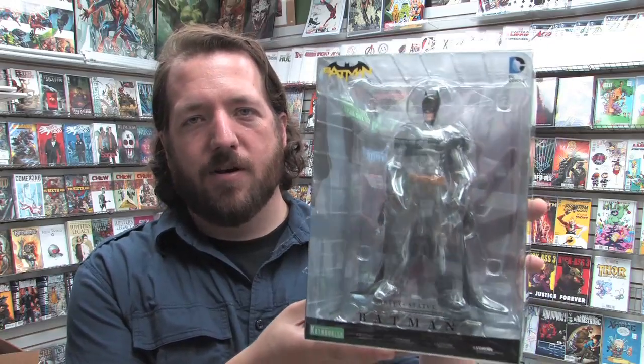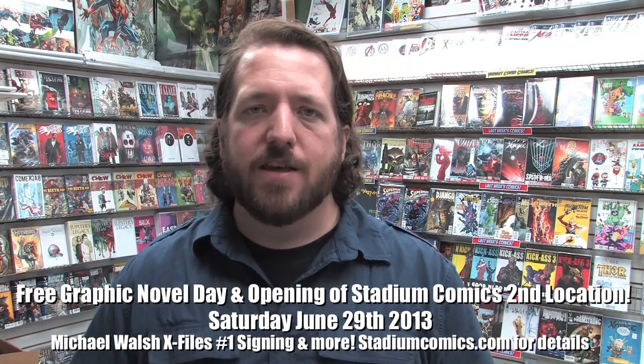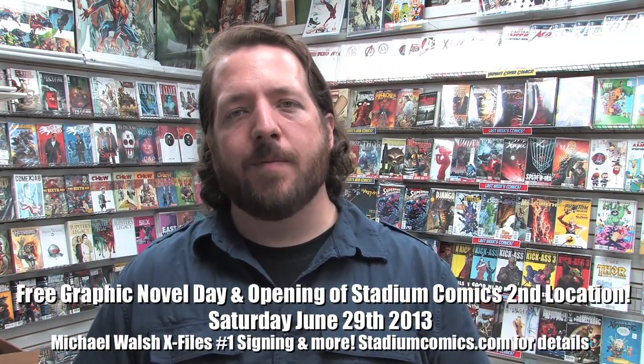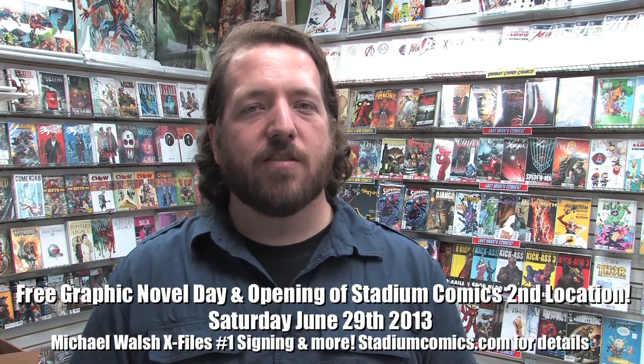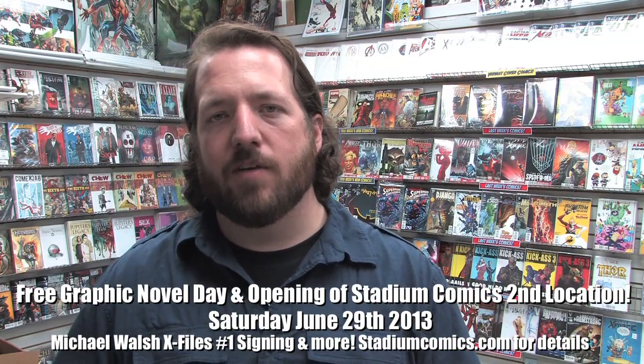I also want to remind everybody about a huge event coming up on Saturday June 29th — it is the opening of our second Stadium Comics location in Brampton, and also Free Graphic Novel Day at that new location. Head over to stadiumcomics.com for all the details. It's going to be an awesome time — Michael Walsh, artist on the upcoming X-Files Season 10 issue number one, will be our special guest, signing copies and doing sketches. Lots of free graphic novels to give away as well.